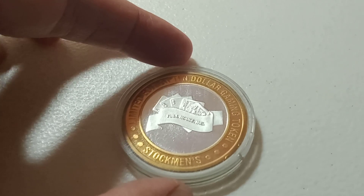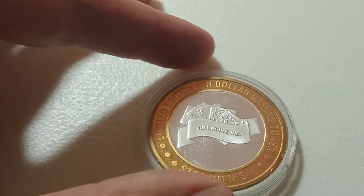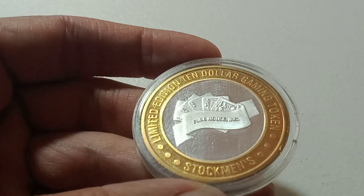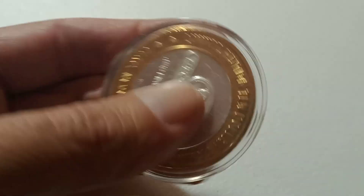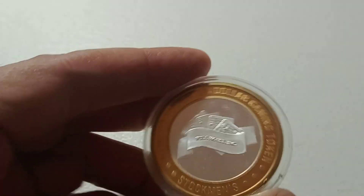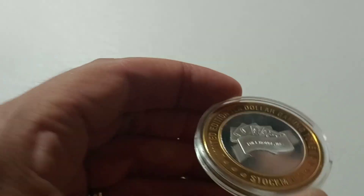And we're going to do one of these casino tokens — this is for Stockman's. Any scratches are actually on the case; these things are in really nice shape. That is about 0.6 ounces of three-nines fine silver.